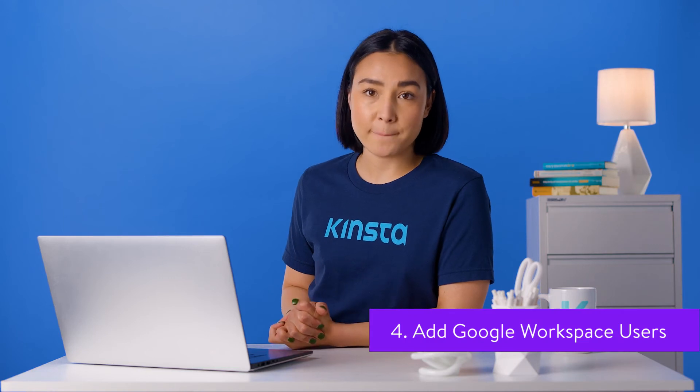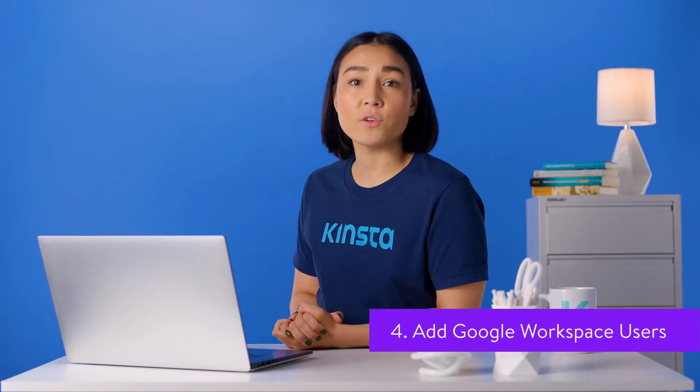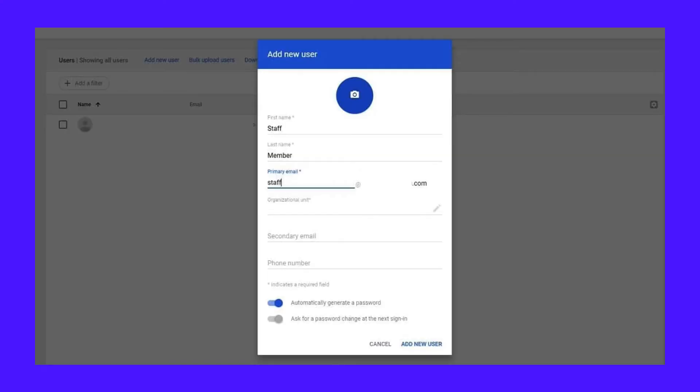If you're not the only employee in your company, this is the best time to add the other users, especially if you already use a different email service to handle emails. Click the create accounts button to proceed. Fill out the name and username and click the add new user button. Repeat for all members of your staff.